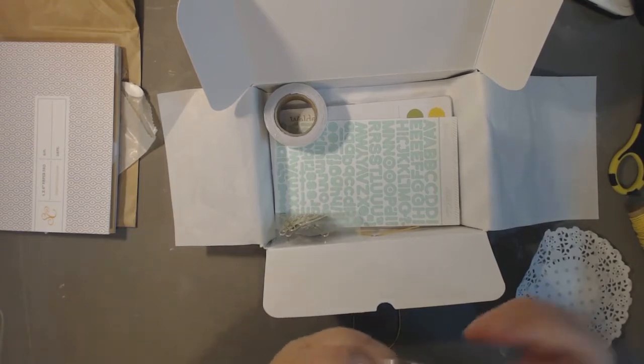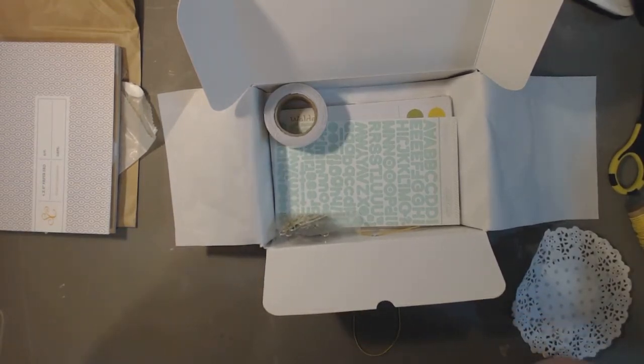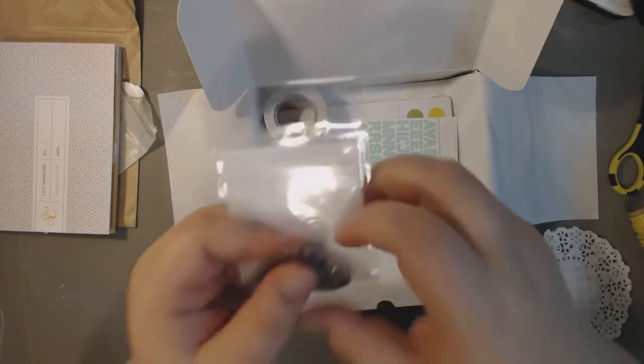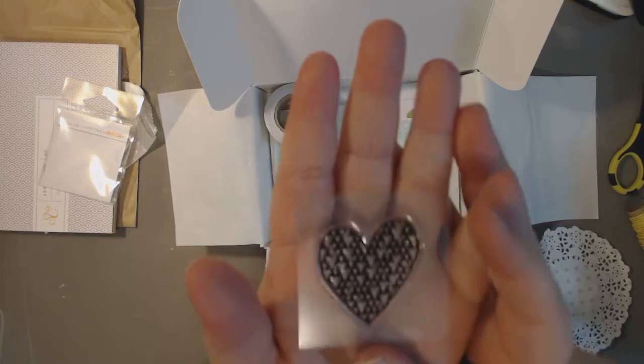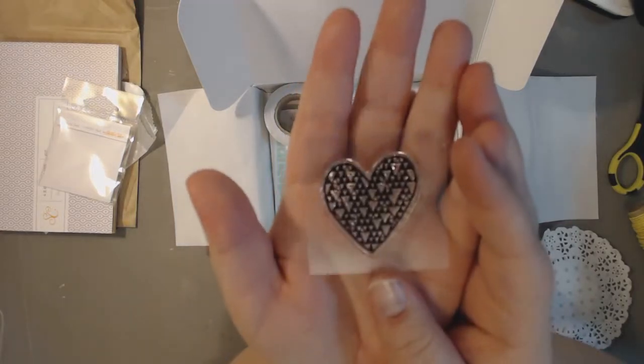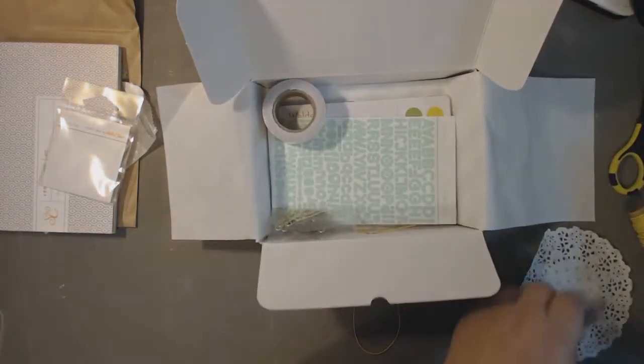I absolutely love the stamp set this month — it's really just one stamp. It's by Creative Mint and Studio Calico. I love triangles and I love hearts, so it's like the best of both worlds. I think that's super cute and I'll use that a lot.